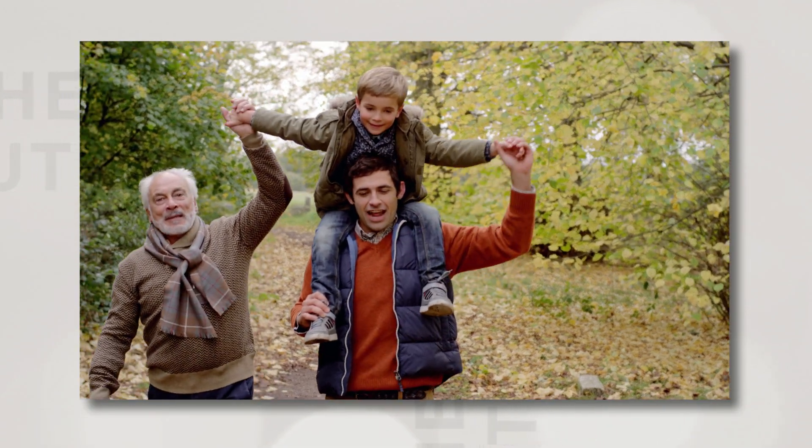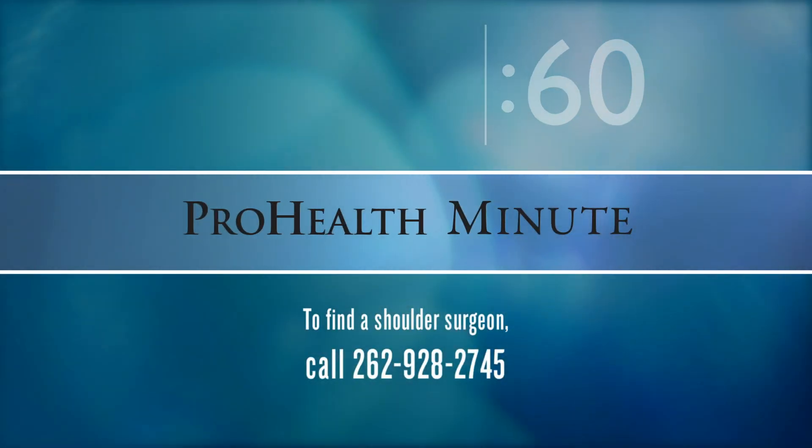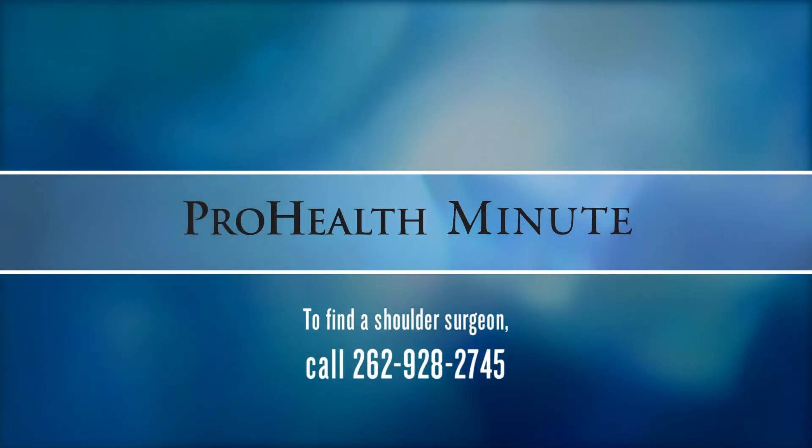This technique allows the surgery to be more effective. I believe it's more accurate, it's more precise. I've been very excited to use GPS navigation to provide patients with the best possible outcome.